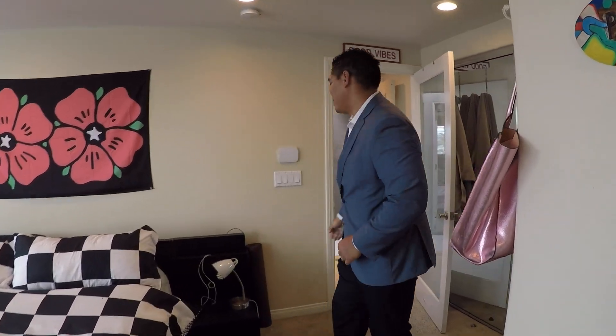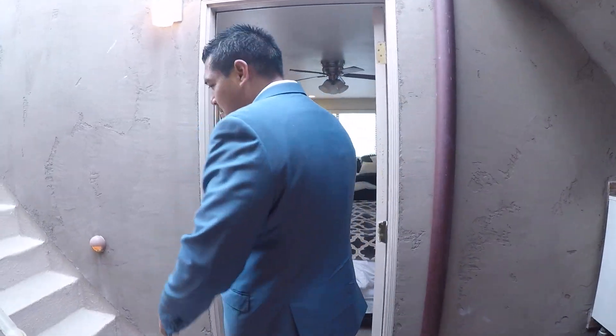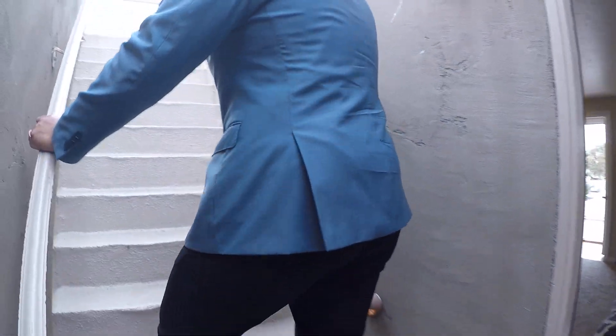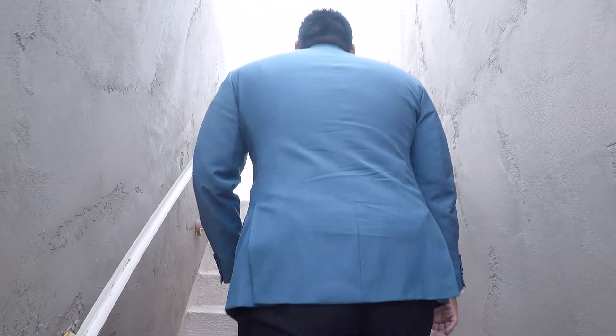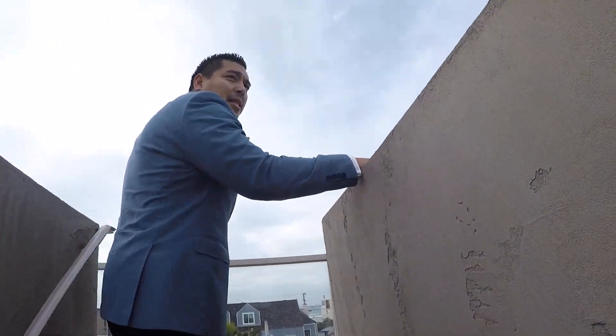Let's head upstairs. Now we're off to the rooftop deck. The seller mentions to me that when he rents out this place to a big family during vacation rentals, he'll rent out the entire unit, and they pay a premium for this price because of the privacy.